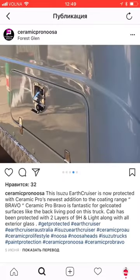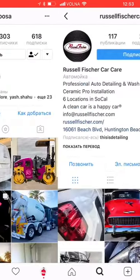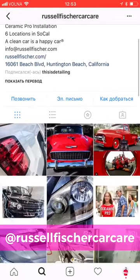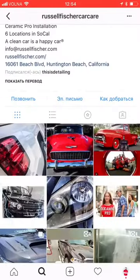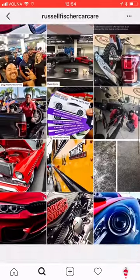The cabin was protected with two layers of Ceramic Pro 9H and Ceramic Pro Lite. This account looks very interesting and is active at the moment, so I recommend everyone to subscribe and keep track of it. There was also an interesting photo in the Russell Fisher Car Care account from California — an old Ford protected with Ceramic Pro products. The whole team of the center took a picture of their reflection in a Ceramic Pro treated wheel cap. I really like this photo, it's very nice.